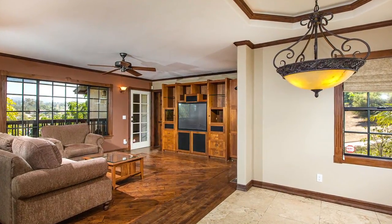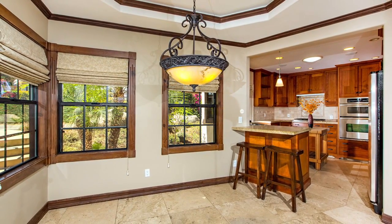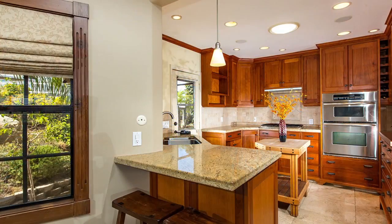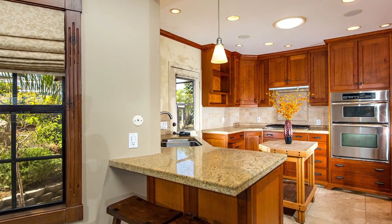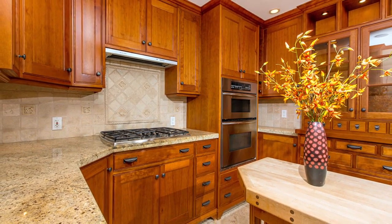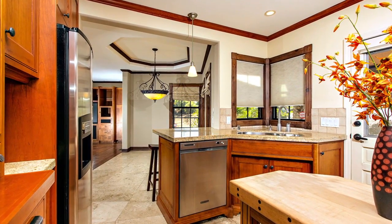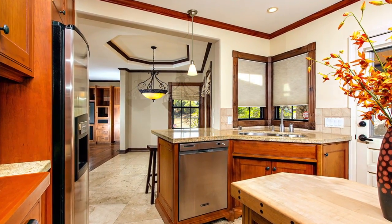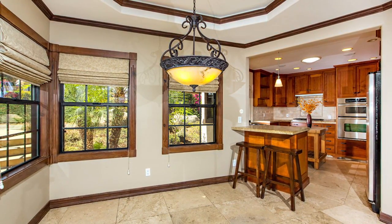One of the first things you'll notice when you walk into this home is the gorgeous remodel done to the kitchen. The previous owner was a custom woodworker and the kitchen, as well as the rest of the home, features extensive cabinetry and built-in storage. The kitchen has custom cherry wood cabinets, granite countertops, stainless steel appliances, custom crown and base molding, along with travertine tile that extends into the dining area.